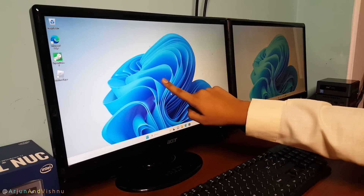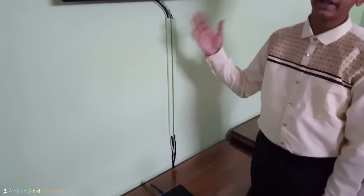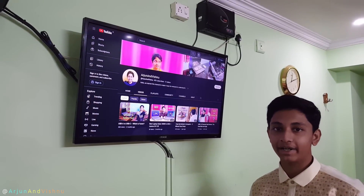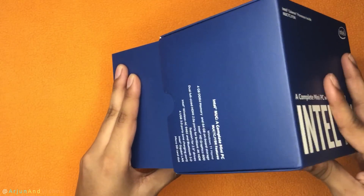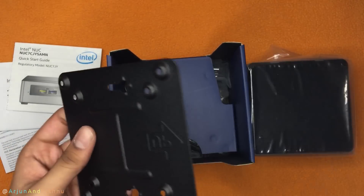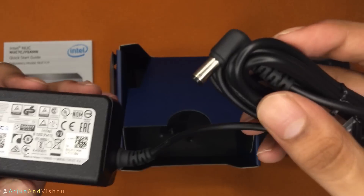It has 2 HDMI ports that support dual 4K displays. You can also make it a media center by connecting it to a television, or let it quietly do its job as a file server or a streaming device. This mini PC came in a well-packed tube-shaped box. Inside, there is a quick start guide, a VESA mount to attach the PC to the back of a monitor, the necessary screws, and a 65W power adapter with a barrel jack connector.